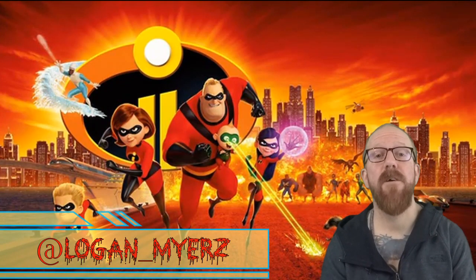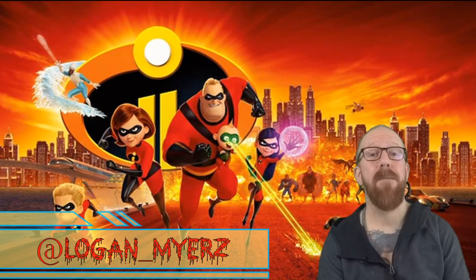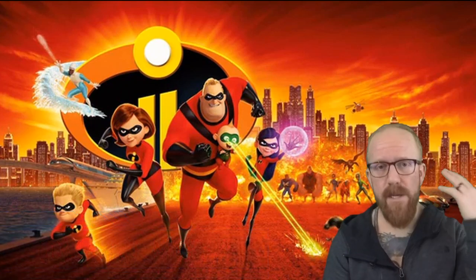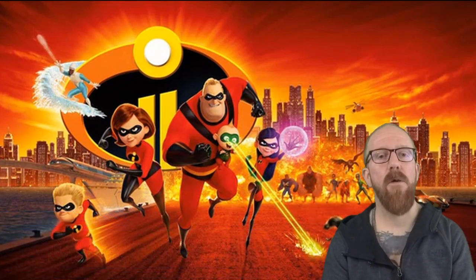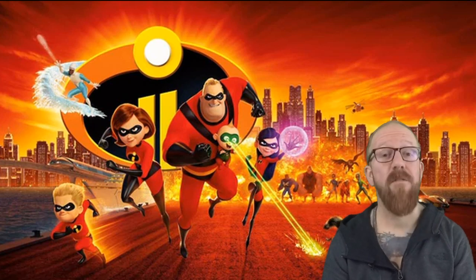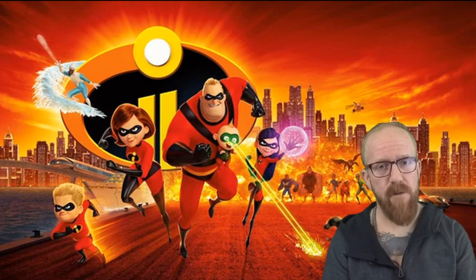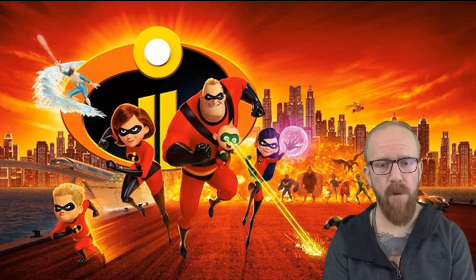What's going on friends, Logan Myers here for Cinefellas.com, back doing another Steelbook unboxing. Every Tuesday they release new Steelbook Blu-rays at Best Buy, Target, all the local stores and Amazon. I'm more of a fan of Best Buy — you've seen it from my past videos. I love going there every Tuesday to see what they have in store for us.